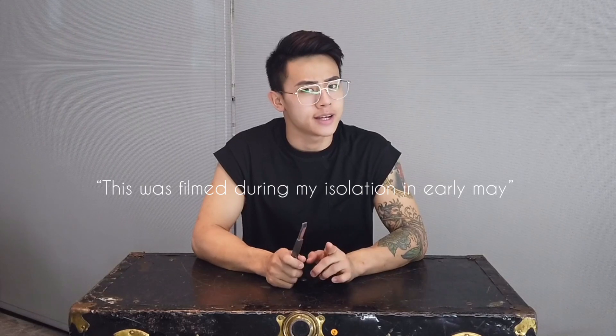Hey everybody, welcome back to my channel. This is Adam from Thirsty Plant Baby. I am at my house in Taiwan and I have been in isolation for about 10 days now, so I still have five days to go. Today it's time to do a plant haul video because I have been so bored. I have been plant shopping in Taiwan, which is very exciting because I've never ever bought plants here.